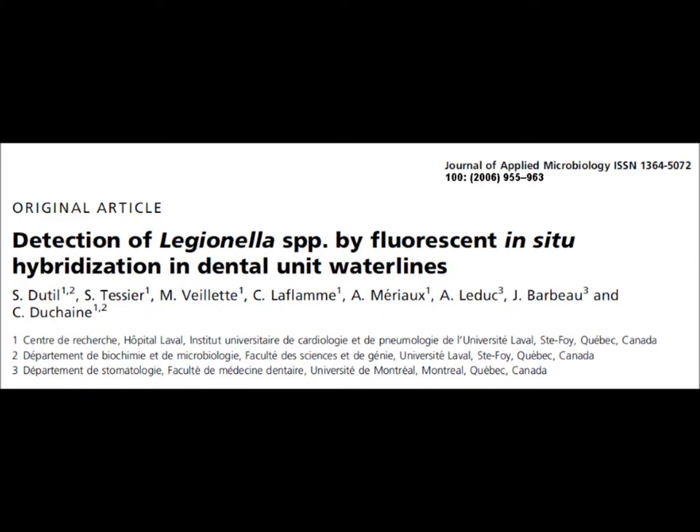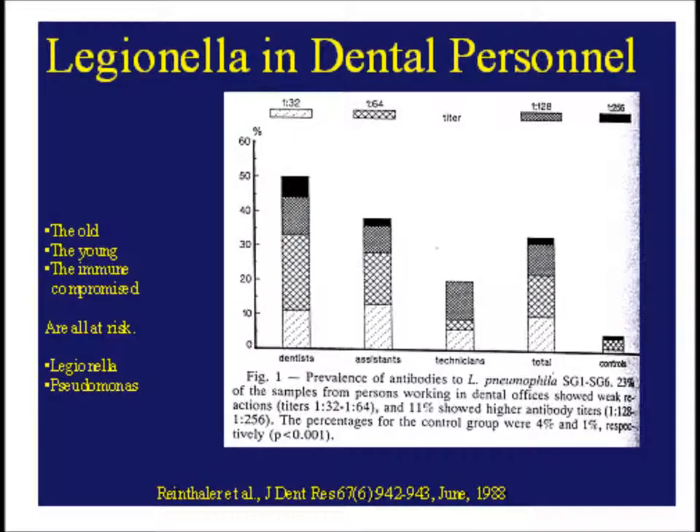Quebec researchers have shown that the stagnant water in dental chairs contains Legionella bacteria, and it's known that dentists and their assistants inhale Legionella because studies have shown their antibody levels to be higher than those of the general population.